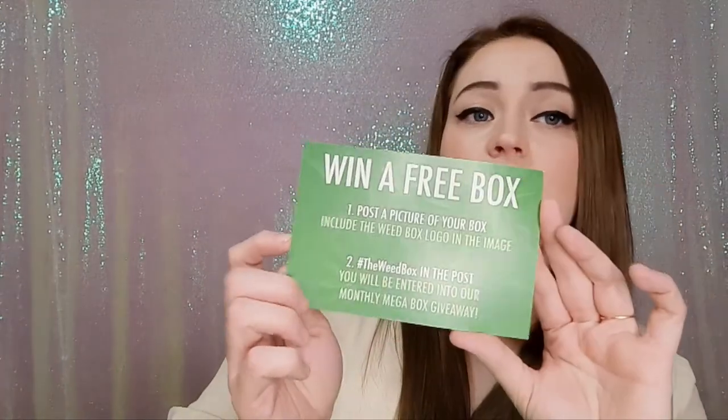This card says 'The Weed Box: everything you need to smoke weed,' and on the back it tells you how to win a free box. It says post a picture of your box, include the Weed Box logo and image, tag the Weed Box in the post, and you'll be entered in the monthly mega box giveaway. And then we have a Weed Box sticker!